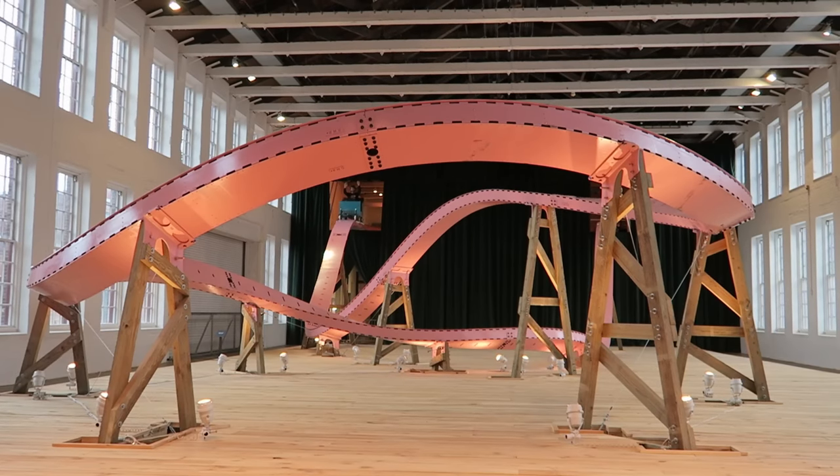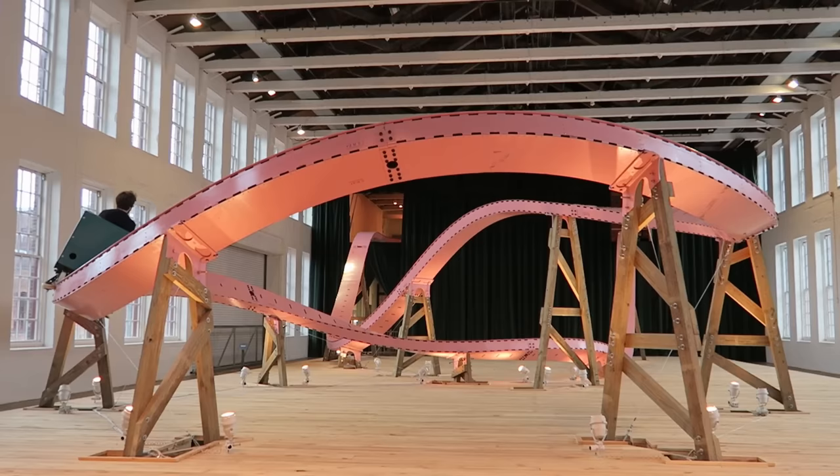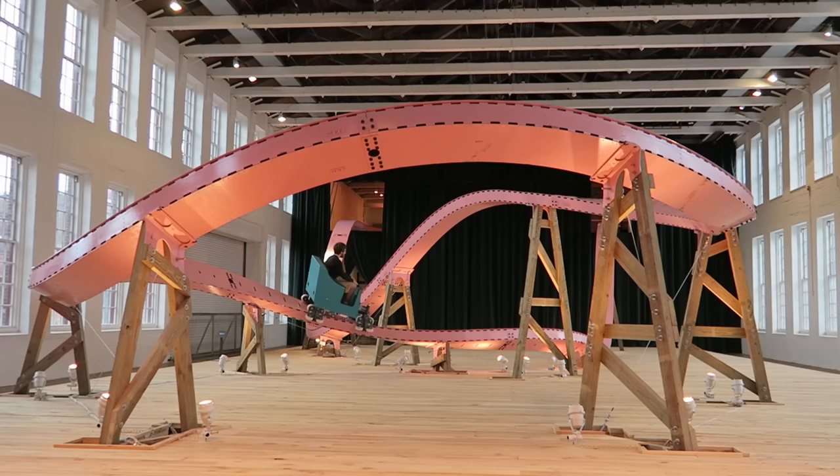Brava is the first and only roller coaster located inside an art museum. Located at the Massachusetts Museum of Contemporary Art, this rideable attraction is the focal point of artist E.J. Hill's Brake Run Helix exhibit. Just don't expect to show up without a reservation and ride it though. In this video, I will explain just how you ride it and review the experience itself.